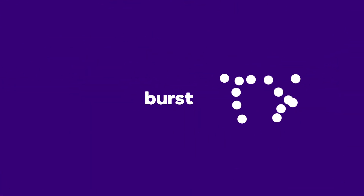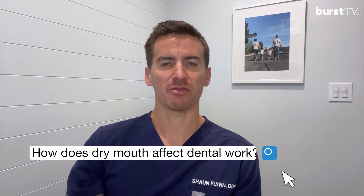Hey guys, Dr. Sean here. Hope everyone's doing okay. Today we're going to be talking about dry mouth and dental work. One of the questions that came in was: how does dry mouth affect dental work?